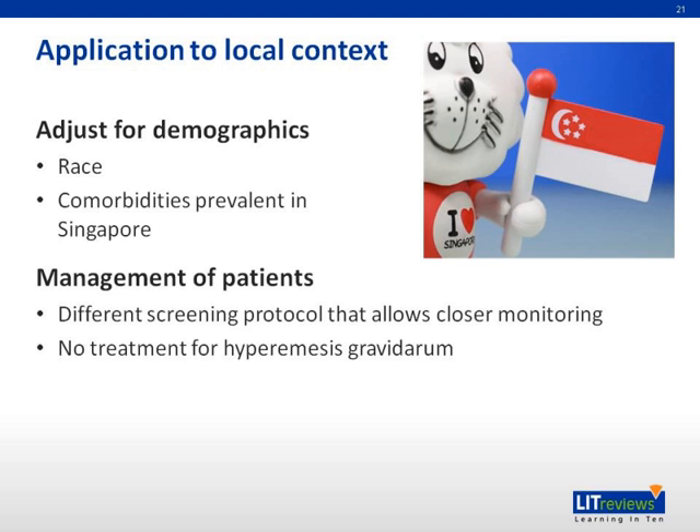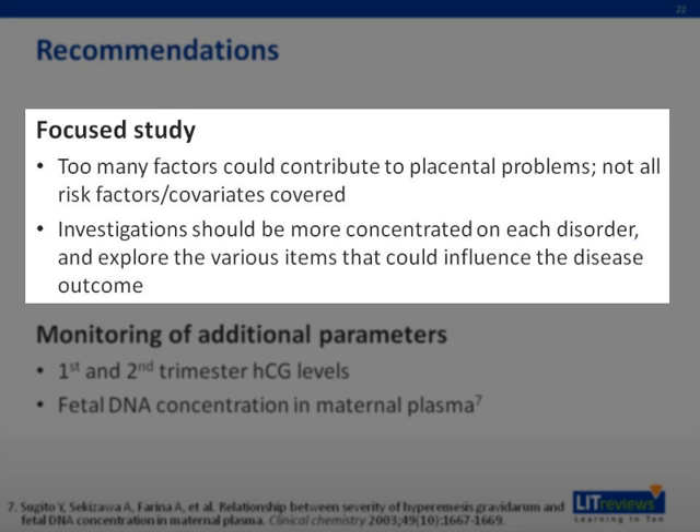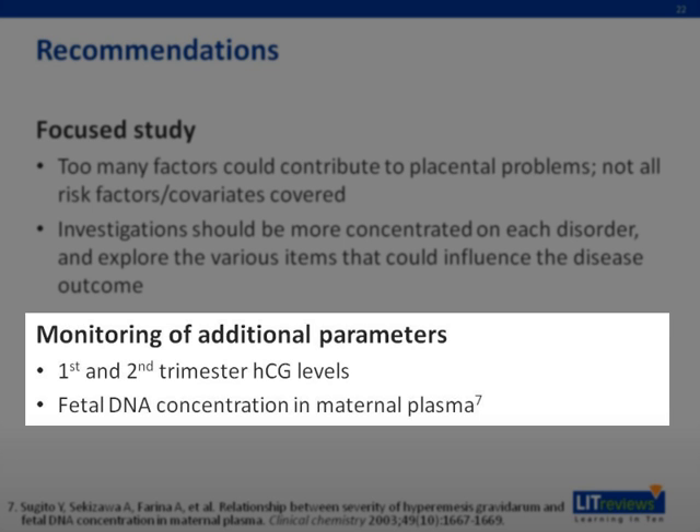Regarding applicability to local context, we need to adjust for demographics such as race and comorbidities prevalent in Singapore. There is also a difference in management: Sweden's screening protocol involves one scan at 17 weeks, whereas in Singapore the protocol includes one scan between 8 to 12 weeks, a growth scan at 20 weeks, and weekly follow-ups after 36 weeks. We recommend a more focused study, as too many factors could contribute to placental problems and not all risk factor covariates were covered. We also recommend investigations concentrated on each disorder individually, and monitoring of additional parameters such as first and second trimester HCG levels and fetal DNA concentration in maternal plasma.